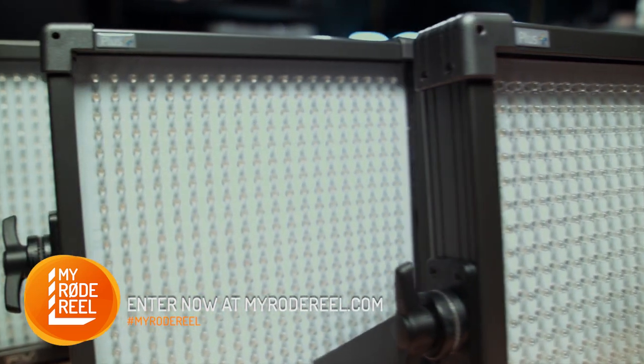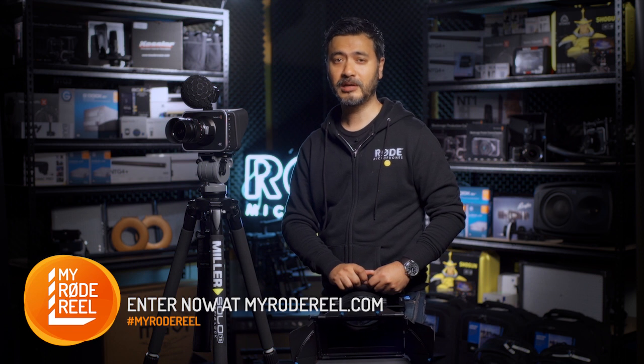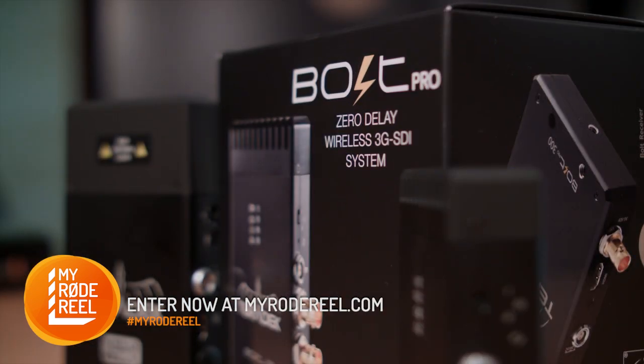For lighting solutions, FNV have thrown in a K4000 Plus 3-light kit and full wireless video transmission. Teradek have donated a Bolt 300 HDMI system.